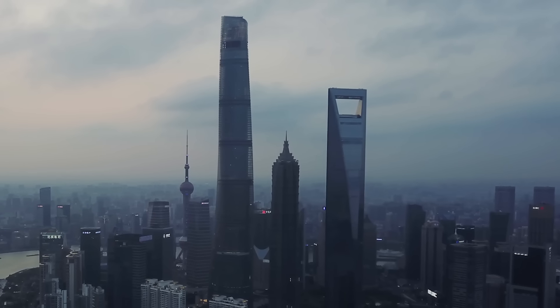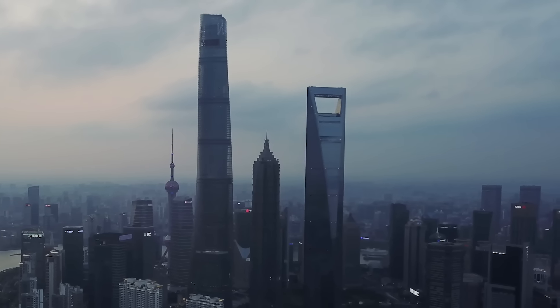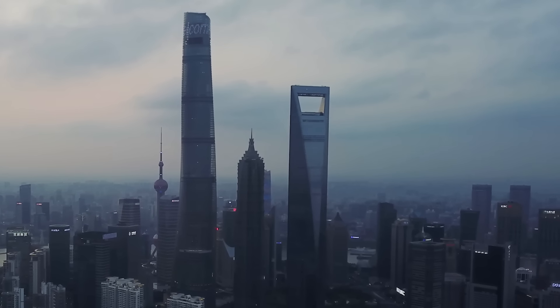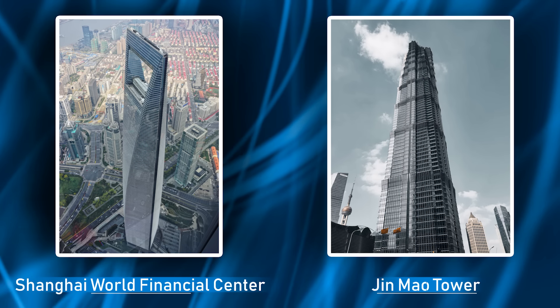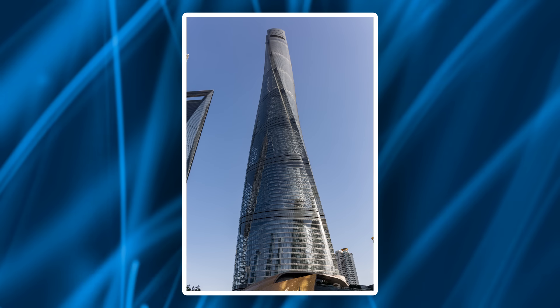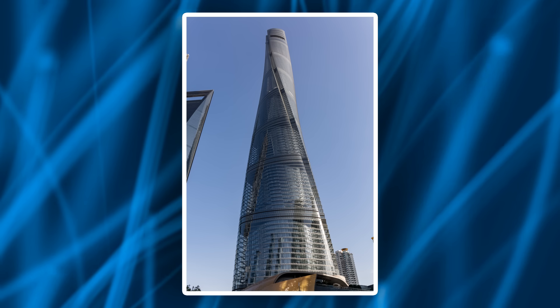By the 1990s, city planners had settled on the idea that this area would feature three noteworthy skyscrapers to create a unique skyline that would attract tourists and businesses. Two of these skyscrapers were finished by the early 2000s — the Shanghai World Financial Center and the Jin Mao Tower. These were impressive buildings on their own, but the third and final skyscraper, the Shanghai Tower, would steal the show.